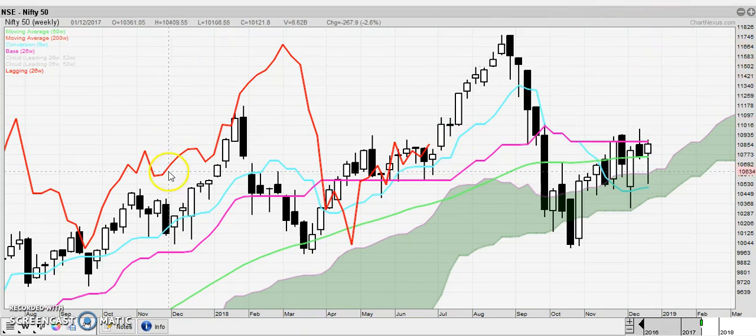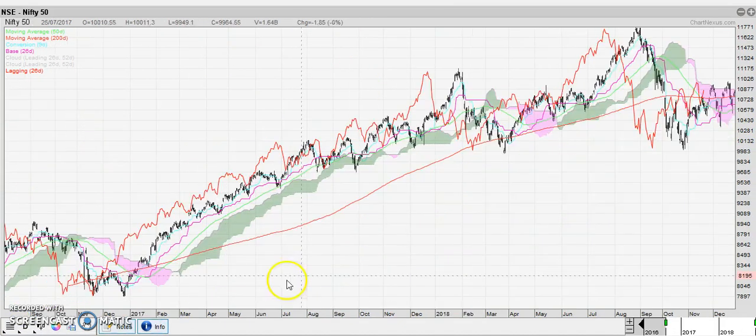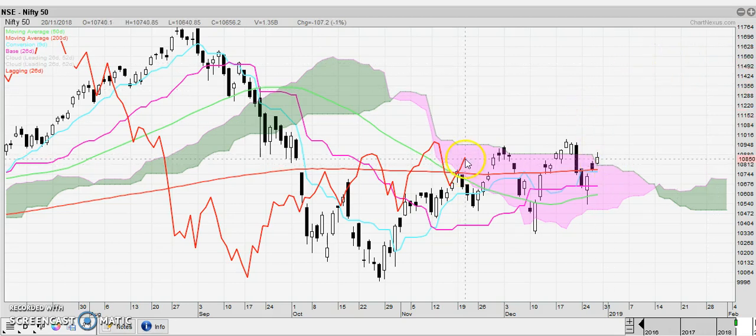As far as the daily is concerned, the daily Chikou is still under the cloud, but the candles are getting out of the Kumo. This is like a congestion zone here until the prices break out of this area. There's really nothing to do, so no need to hurry into the market.